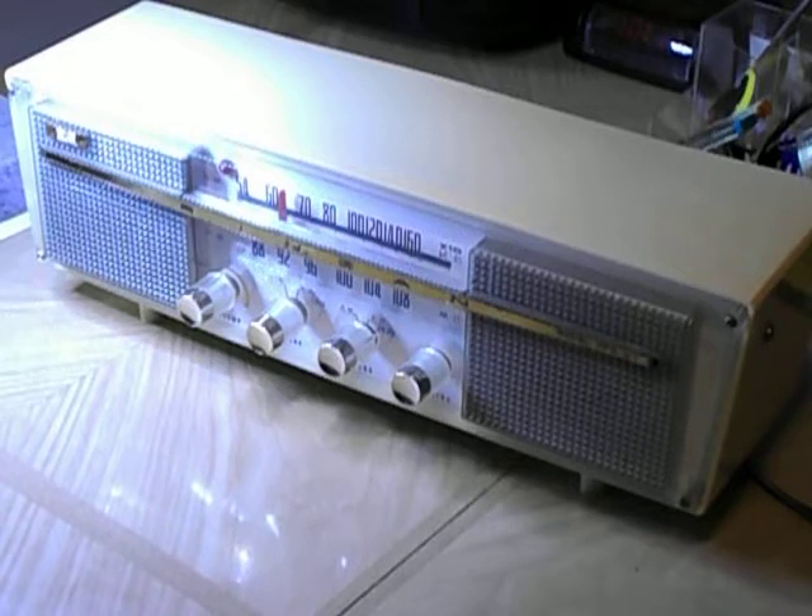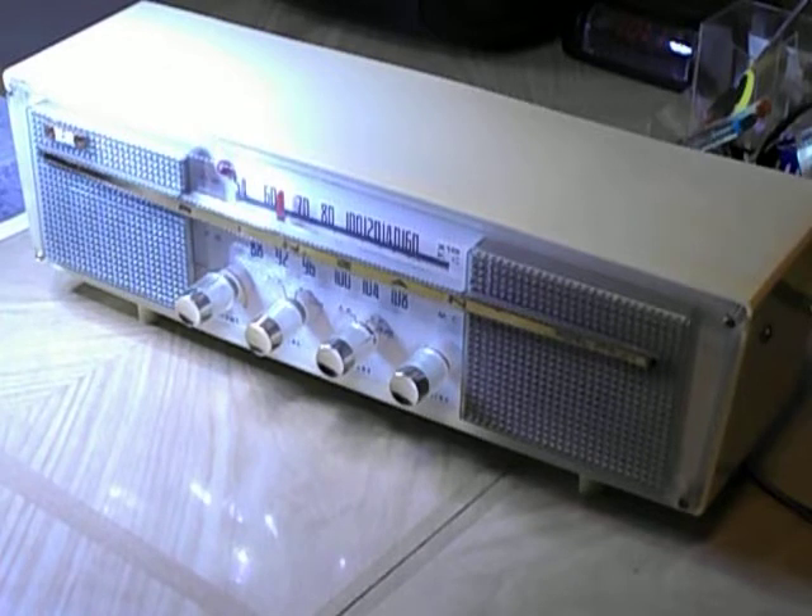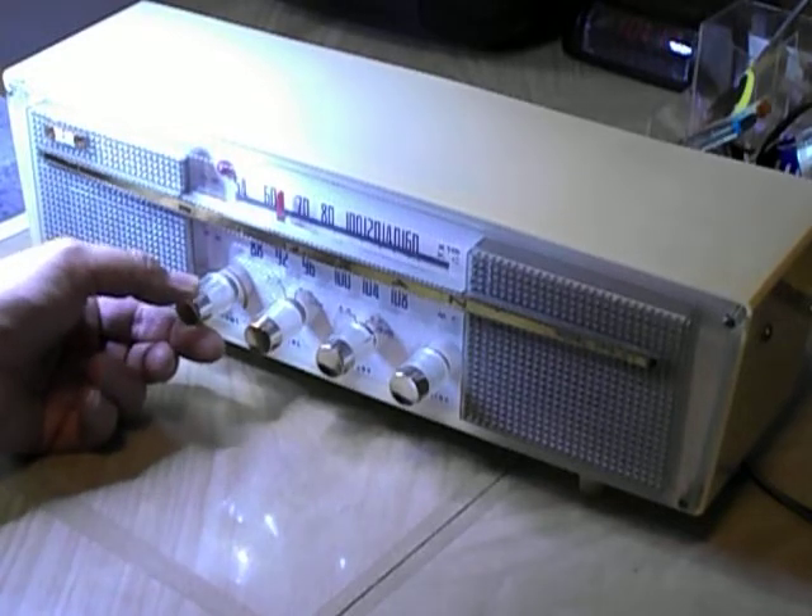Mid-century modern. This is one of these radios that makes me understand why I'm still in this, why I still like working on these. Let's just turn it up a bit.